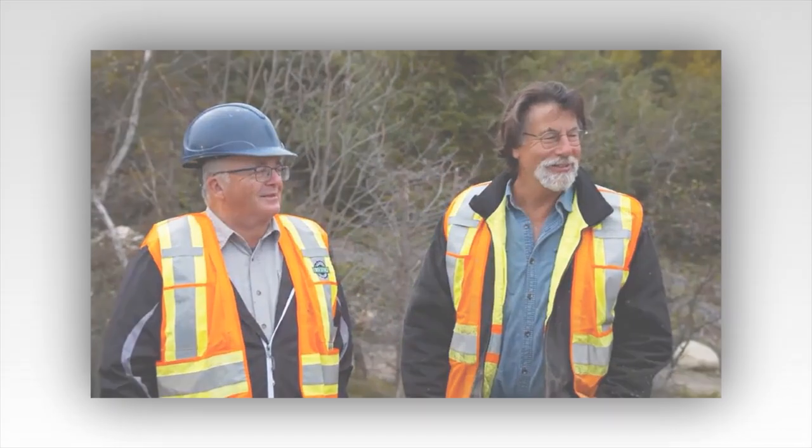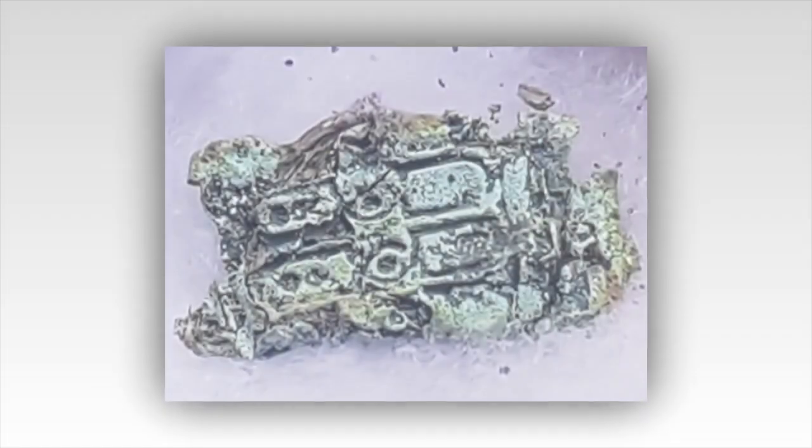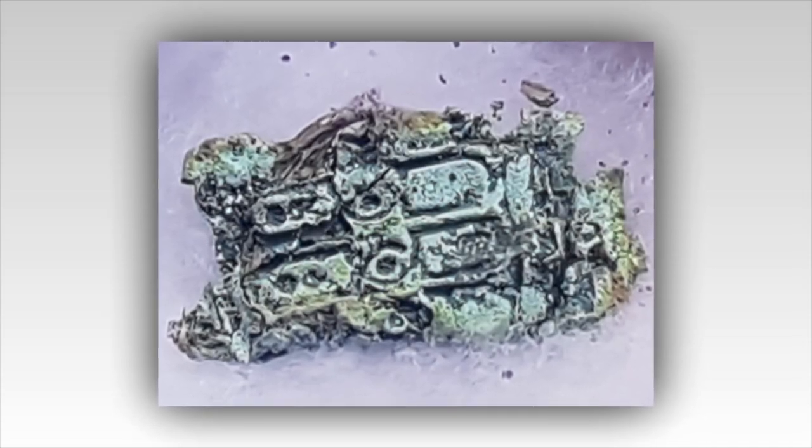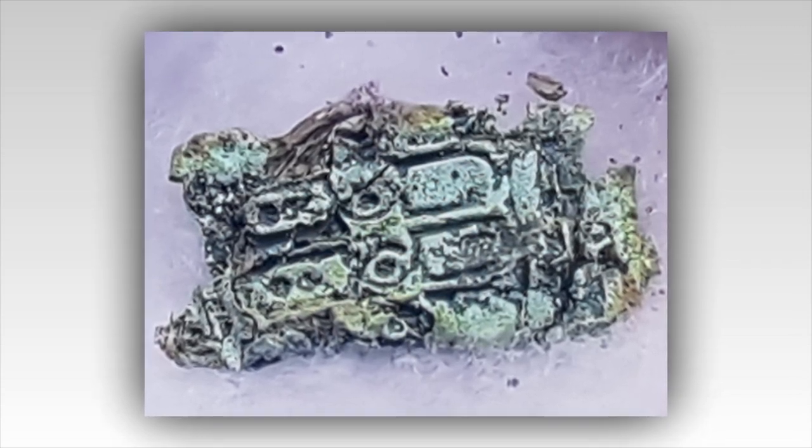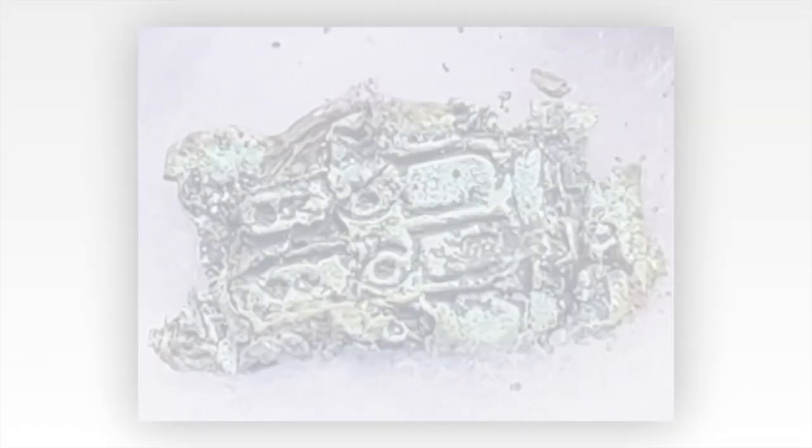The third shaft, DH-82, at the Money Pit ended in failure at a depth of 150 feet, where it met the same fate as the previous two shafts by hitting bedrock. All is not yet completely lost — the team has one more shaft to drill before the end of the season. But with yet more disappointment at the Money Pit,